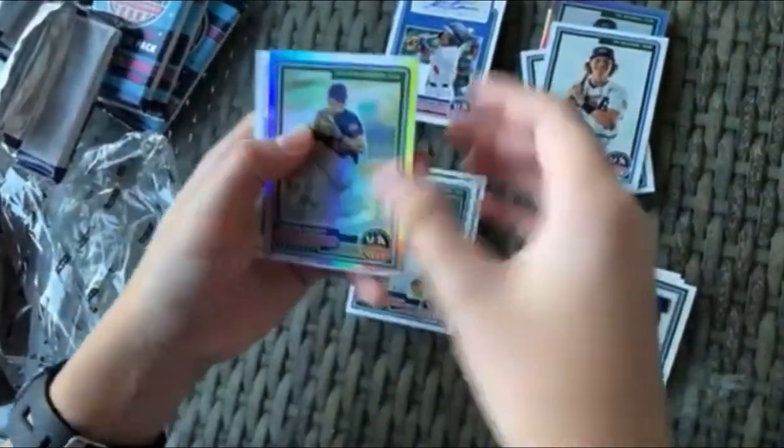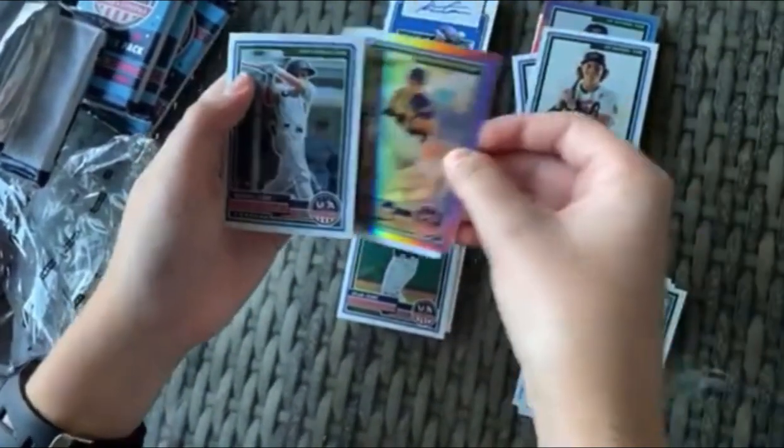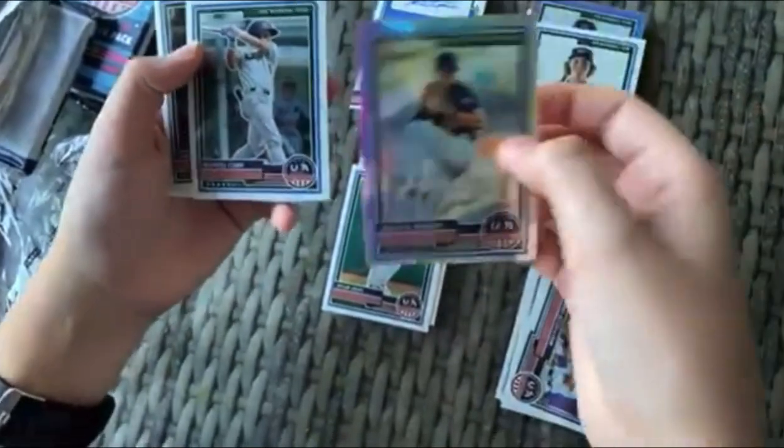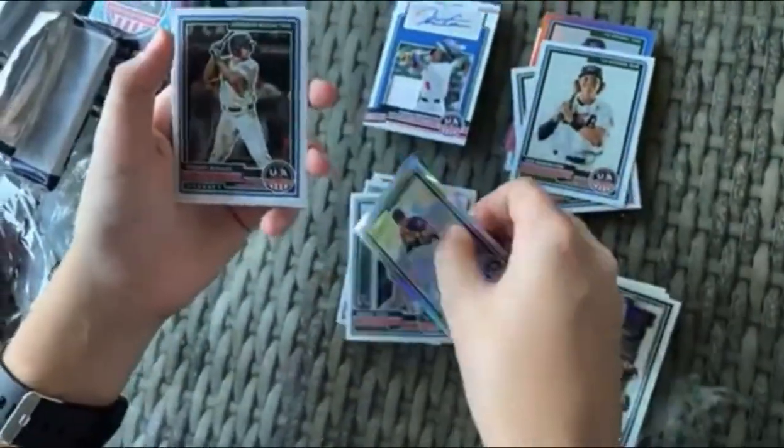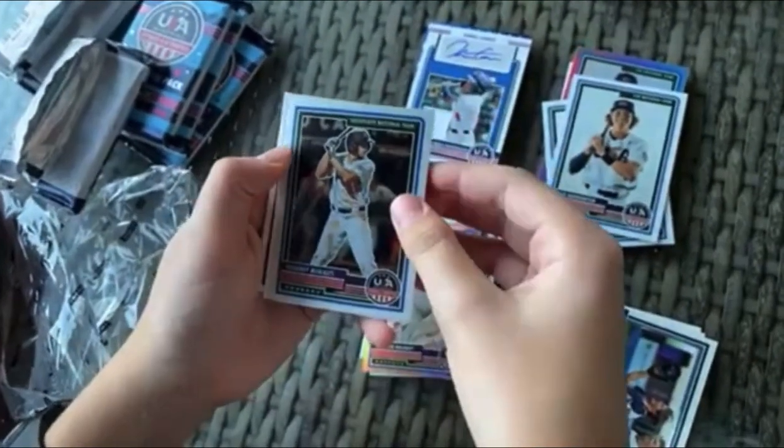We got Hurston Waldrop, who is going into the draft. We have two hits back-to-back! And a Max Clark right after that — very nice. Nice prism right there. So we got Johandy Morales.